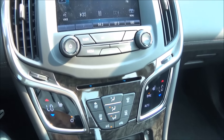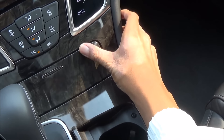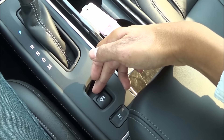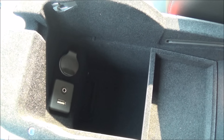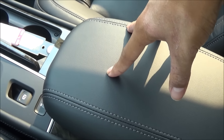You have heated front seats as well, a power outlet, cup holders, and an electronic parking brake. Center console also has a USB auxiliary input as well as a power outlet, and a soft-touch leather-stitched armrest.